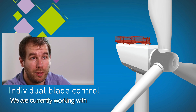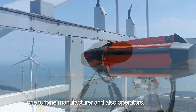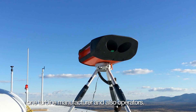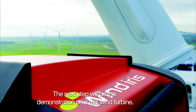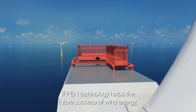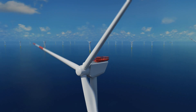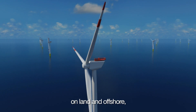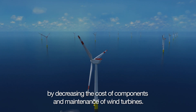We are currently working with both LiDAR manufacturers, wind turbine manufacturers, and also operating people. The next step will be to make the demonstration on a real wind turbine. The technology provided by IFPN contributes to the future success of wind energy on land and offshore by decreasing the cost of components and maintenance of wind turbines.